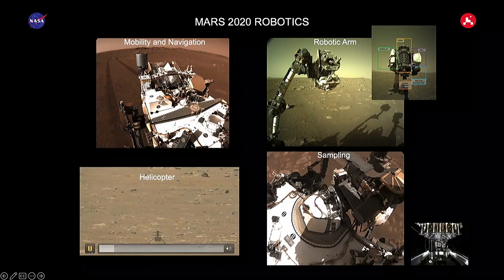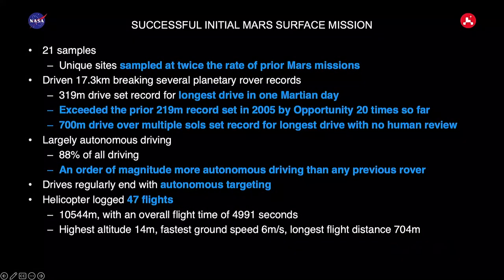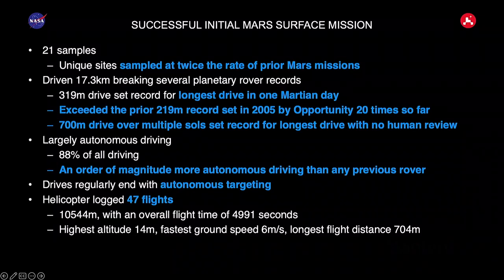This mission has been fairly successful so far. We've already collected 21 samples out of a possible 43. The sample collection rate has been about twice the rate of any previous mission. We've driven 17 kilometers, and set the record for the longest drive in a single sol at 319 meters.